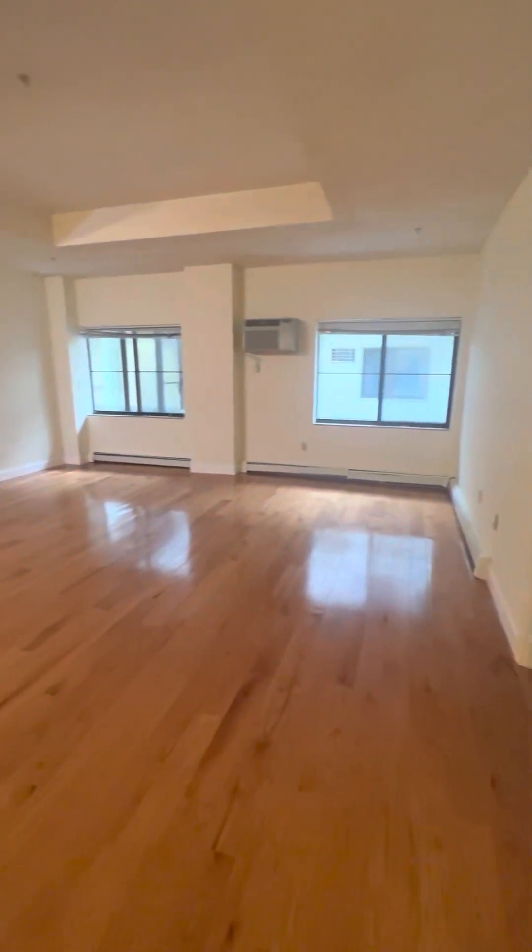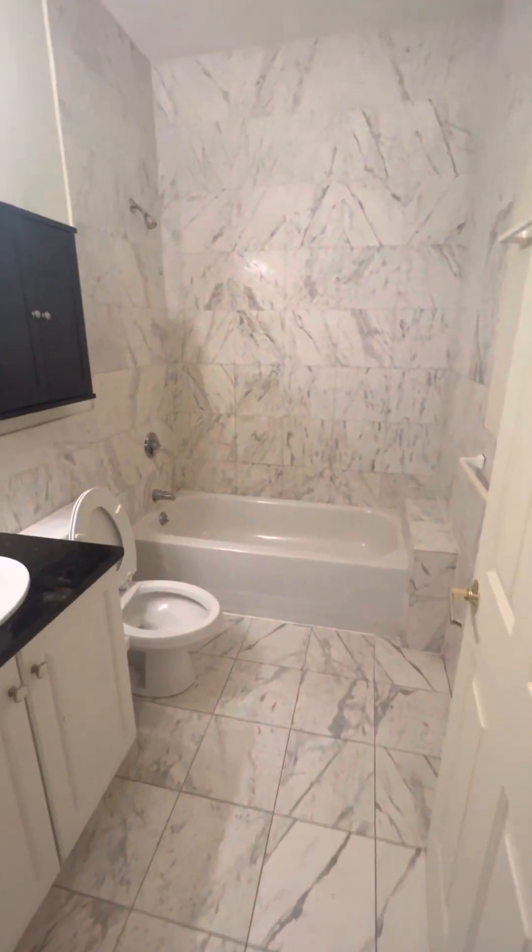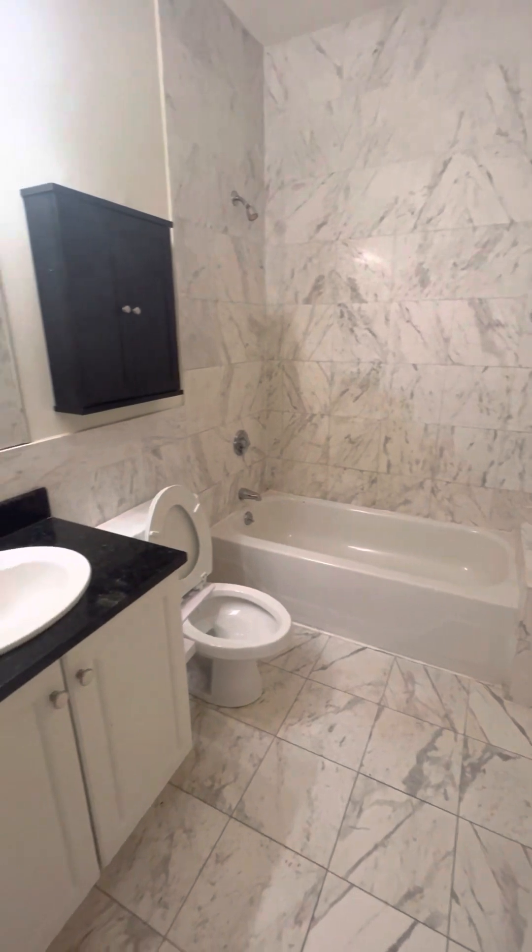All in all, this is a great sized apartment right in the middle of Davis Square. It's a great deal, and you have a nice bathroom.